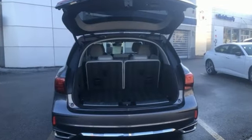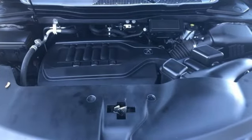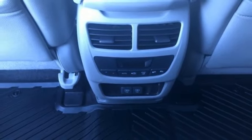V6 engine. Adaptive suspension. Bluetooth wireless audio streaming. Memory exterior door mirror settings. Front heated leather sport seats. Auto tilt away steering column.